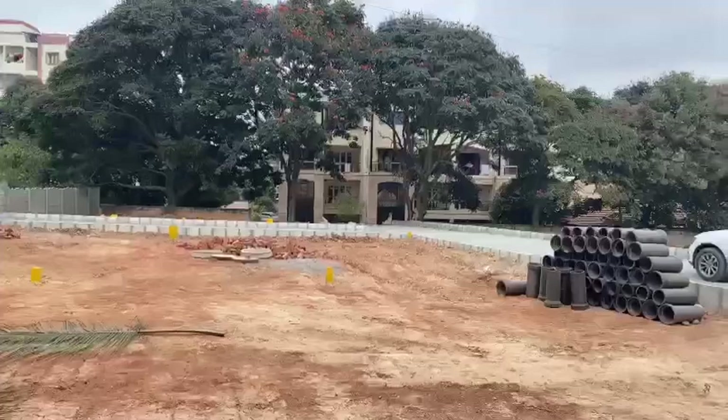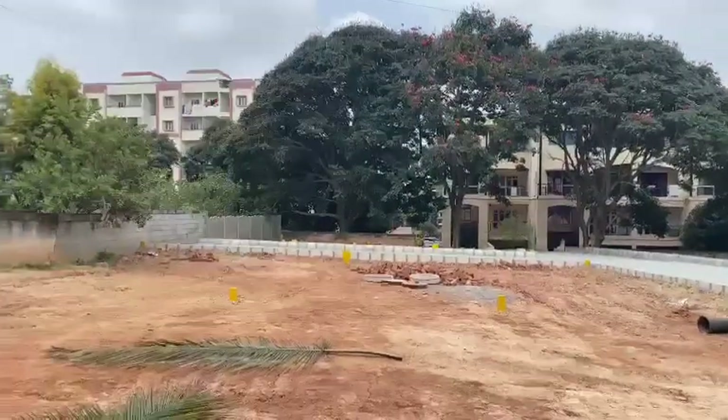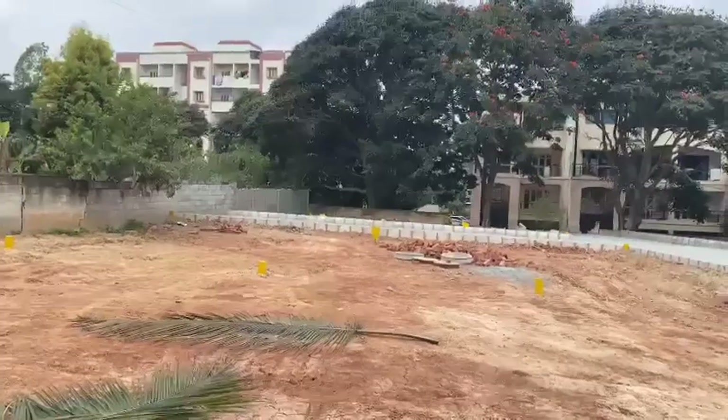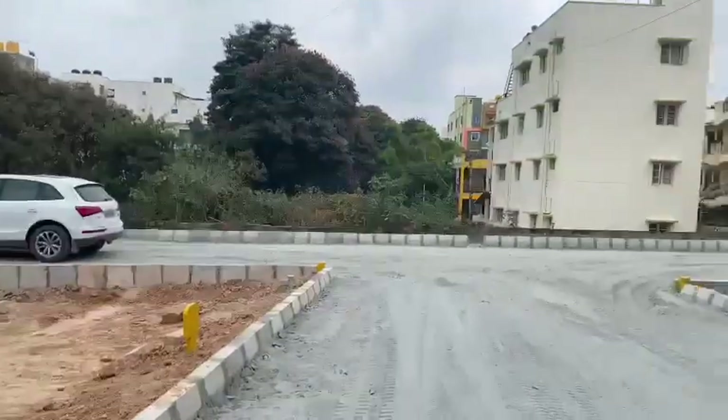Beautiful layout. This is going to be all in Ekata. You will get the loan from the banks and go in for registration. This is how it is.